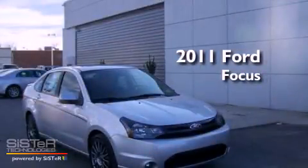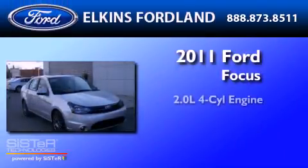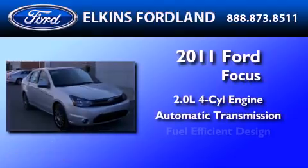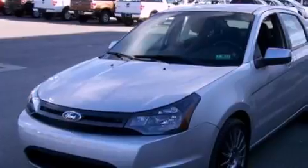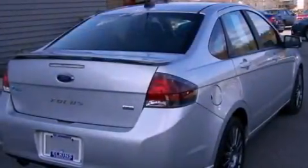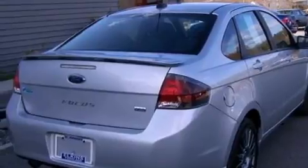This is a 2011 Ford Focus. It has a 2.0-liter four-cylinder engine and an automatic transmission. Its top features include a multi-link rear suspension, a sport suspension, and a low-tire pressure indicator.